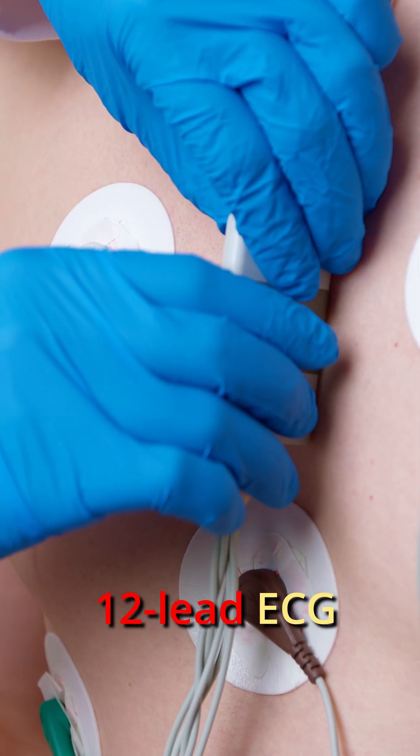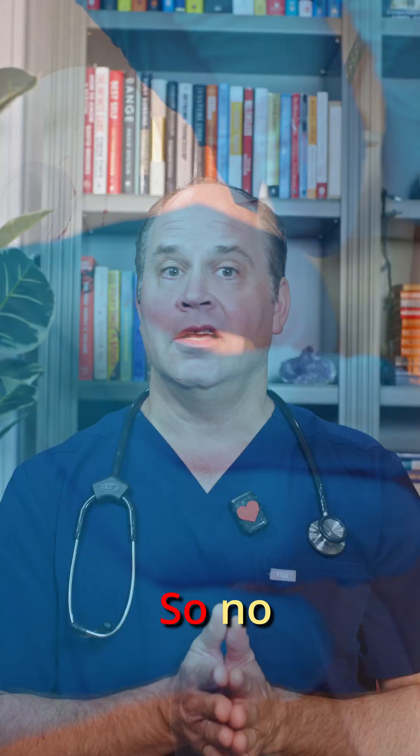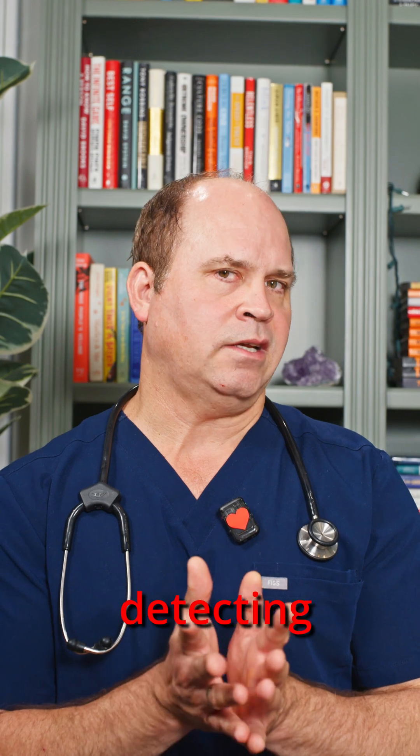You really need a 12-lead ECG to check for a heart attack, and even then it can be tricky. So it's no surprise that the watches are least reliable for detecting heart attacks.